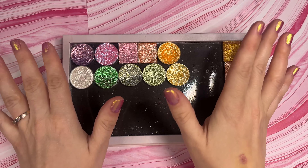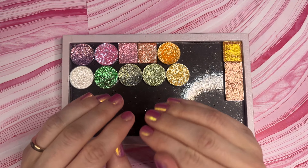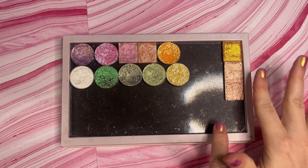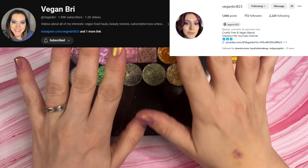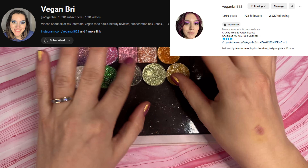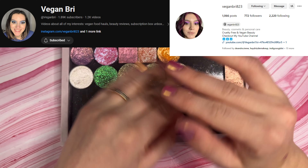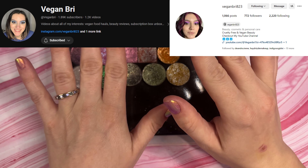Hello! Today I'm coming at you with a very exciting collaboration video! VeganBrie823 and I on Instagram have talked for a long time, and she has a YouTube channel just titled VeganBrie, and she pitched the idea of doing a collaboration where we share our top 10 spring eyeshadows for the year.